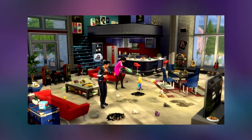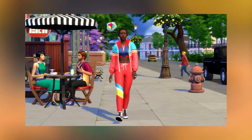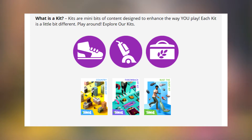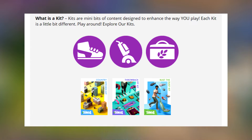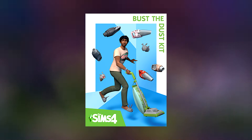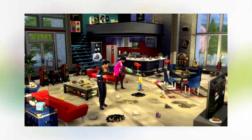I'm heading over to The Sims VIP to get all the descriptions for you. Kits are many bits of content designed to enhance the way you play — each kit is a little bit different. The first one is called The Sims 4 Bust the Dust Kit, and that basically gives us a vacuum where we can dust off things and tidy up.